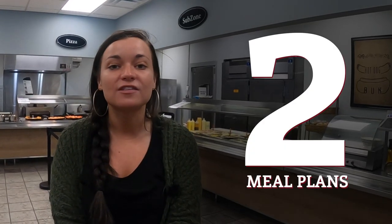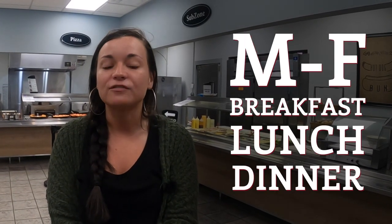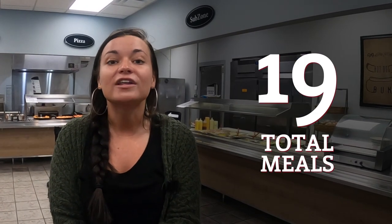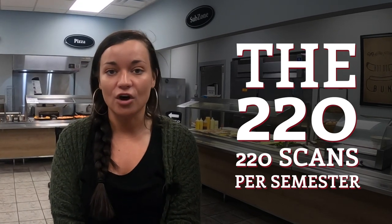We have two different meal plan options for students who live on campus: the Option 19 and the Option 220. Our dining hall is open 19 times during the week — Monday through Friday for breakfast, lunch, and dinner, then Saturday and Sunday for brunch and dinner. With the Option 19, you get one scan per meal so you never run out. The Option 220 gives you 220 scans for the whole semester with more flexibility, including scanning in friends or using multiple scans in one meal.